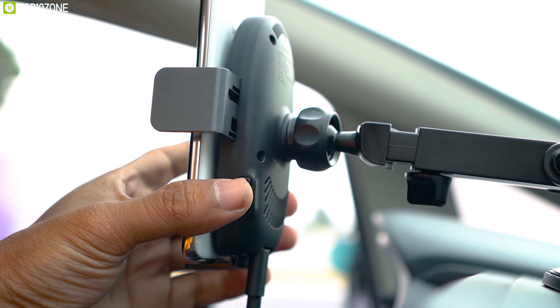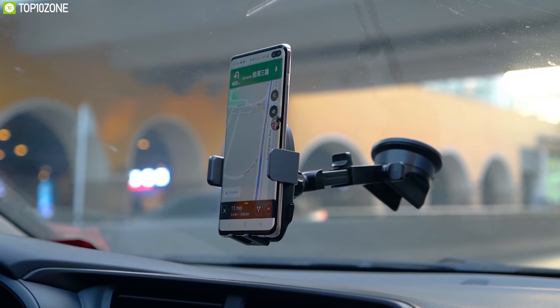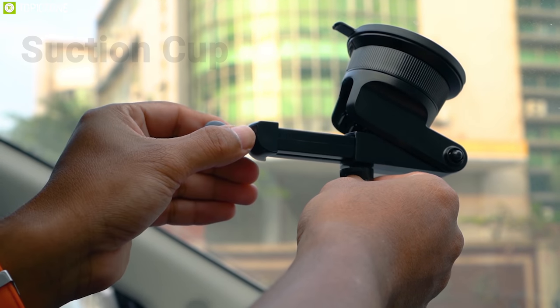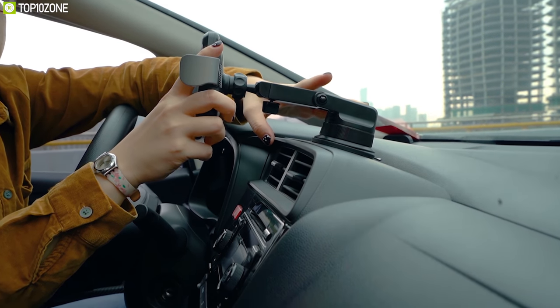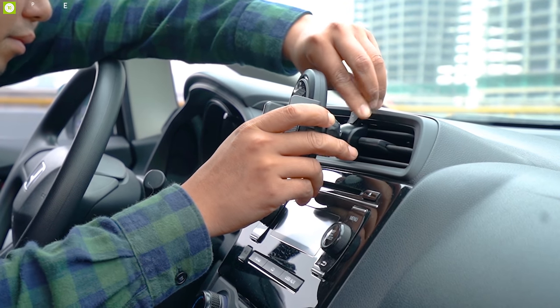To release the phone, you just press the release buttons on either side and the clips automatically open. You can easily attach it to your car windshield with a suction cup. It comes with an adjustable arm and 360-degree ball joint that lets you find the most suitable angle for safe driving. You can also attach it to the car air vent with its ventilation holder.